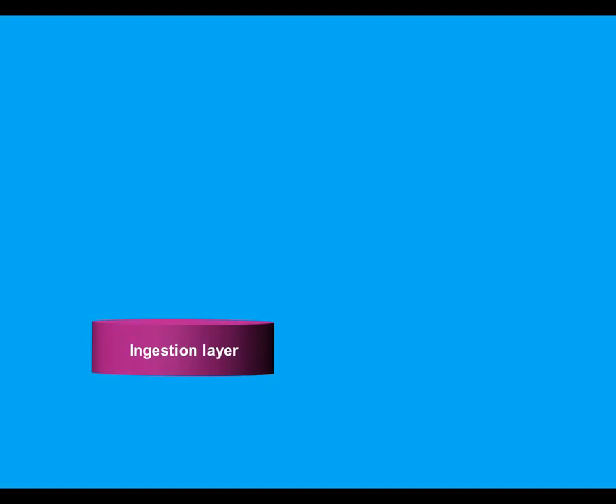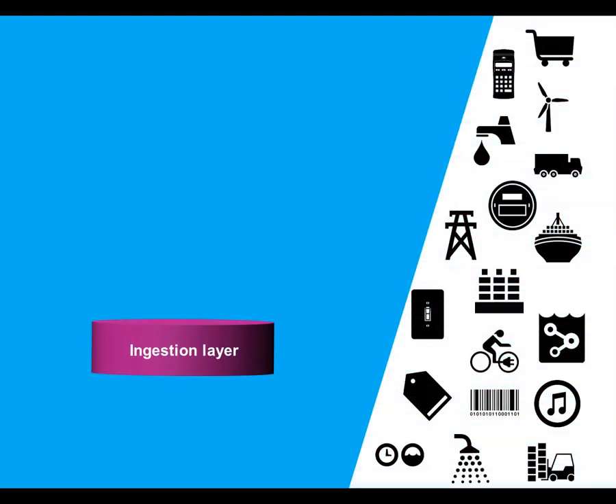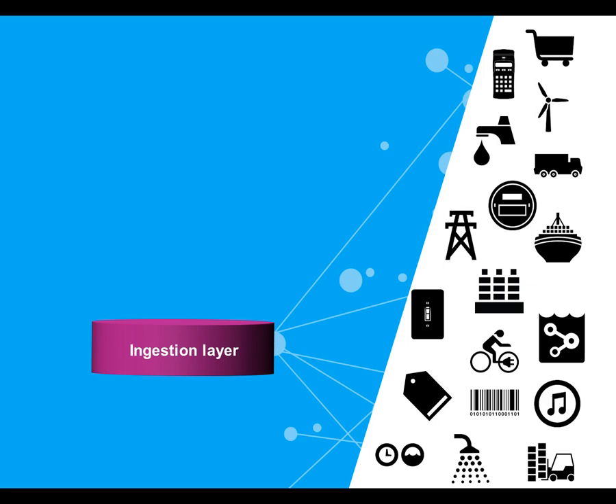The platform will consist of an ingestion layer that's responsible for all communication with real-world objects. The ingestion layer will be used to register objects to the platform and maintain bi-directional communication with these objects.